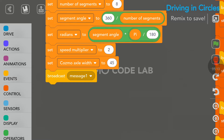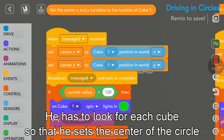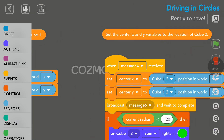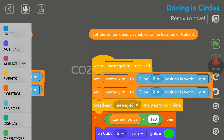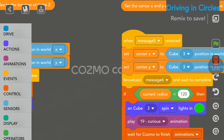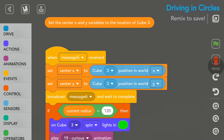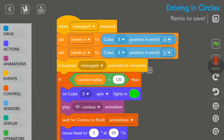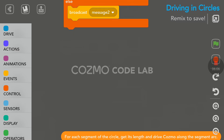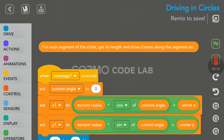There's a message one broadcasted. Here it sets the center X and Y variables to the center of cube 1. Cosmo will play some animation and there's a green color set on the cubes. Then it sets center X and Y for cube 2, and the same thing for cube 3 with the courier animation. So depending on which cube Cosmo sees, he will set the location — center X and Y — on that cube, then go around it. For each segment of the circle, it gets its length and drives Cosmo along the segment arc.